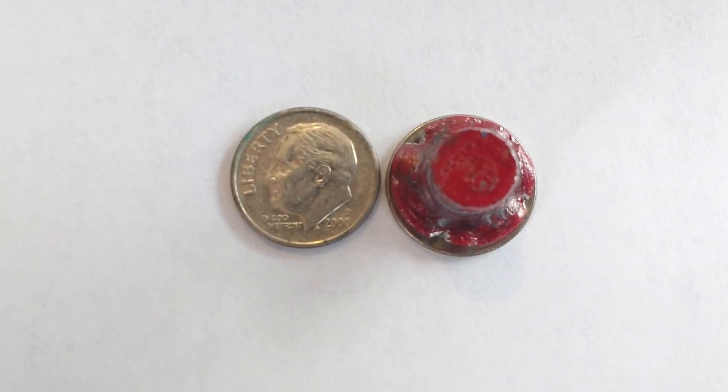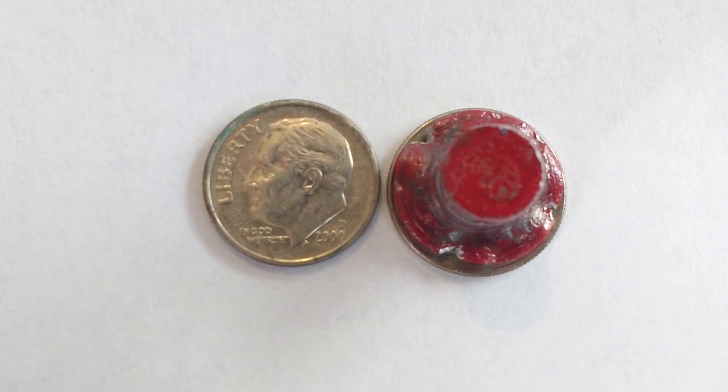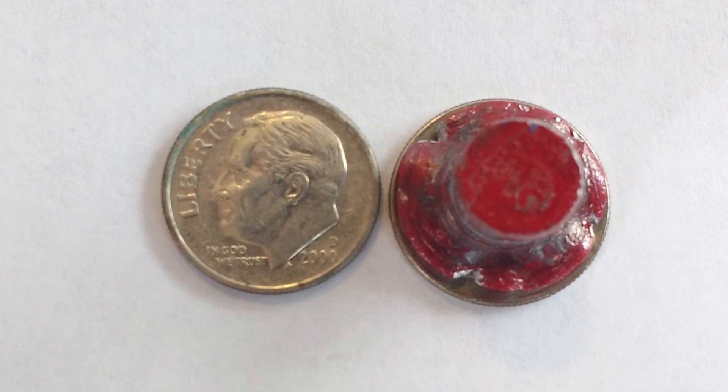As you can see here, this small bullet expanded to the size of a dime. For the next test, I will use these same bullets at about 950 feet per second. Thanks for watchin', and God bless.